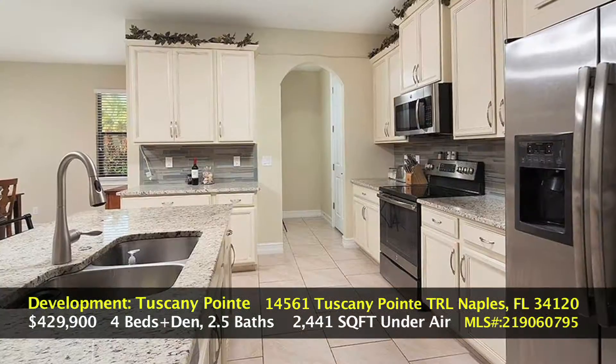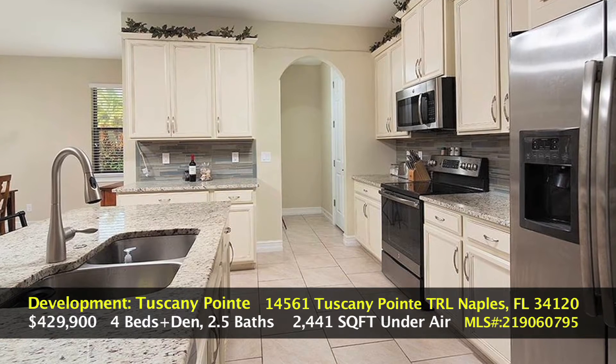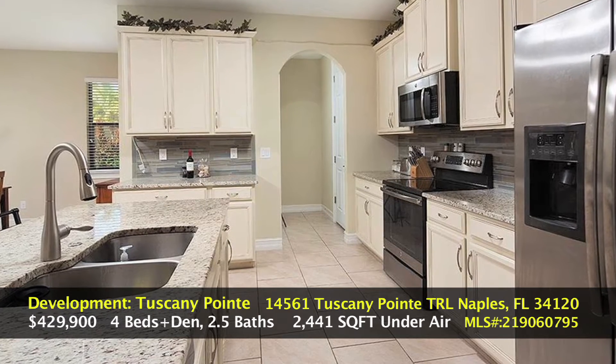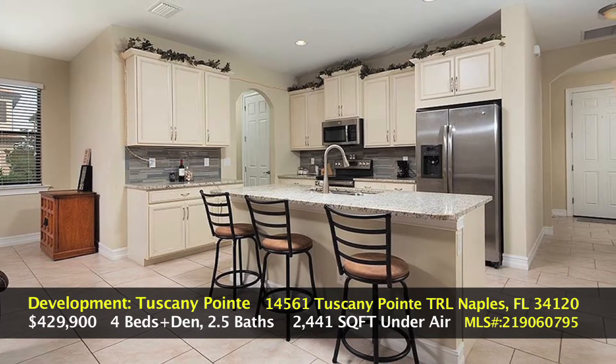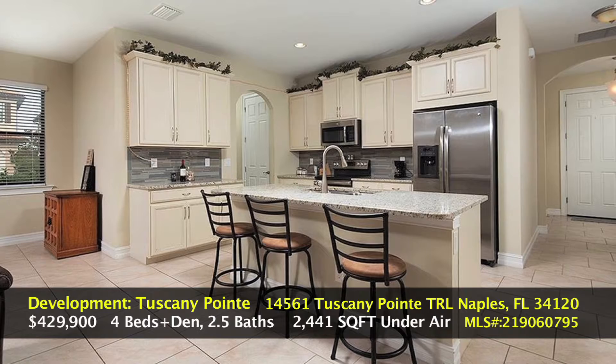Going into the home you'll see the oversized kitchen with all the latest trends in the lighter cabinets, updated stainless steel appliances, granite countertops, and an oversized kitchen island that everybody wants.